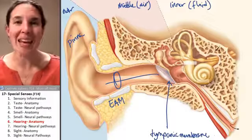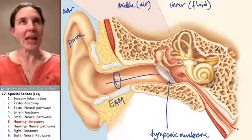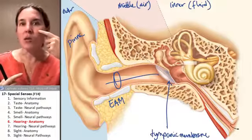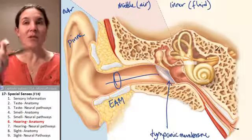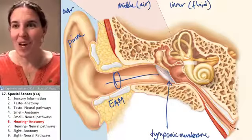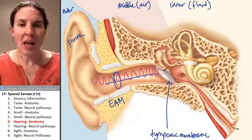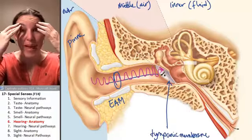Your tympanic membrane separates the outer ear from the middle ear and vibrates when sound waves hit it. The tongue is set up to receive chemical stimuli, the nose is set up to receive chemical stimuli, but the ear is set up to receive mechanical stimuli — sound waves. They come in and literally apply a force to your tympanic membrane.